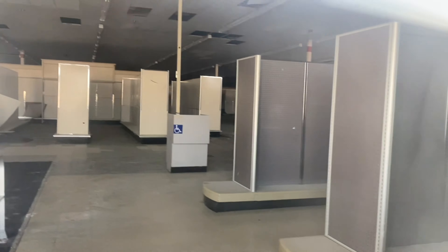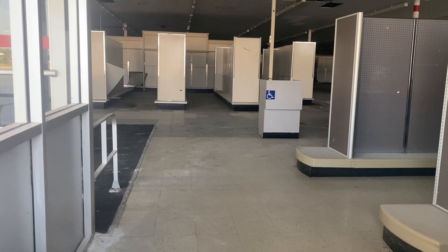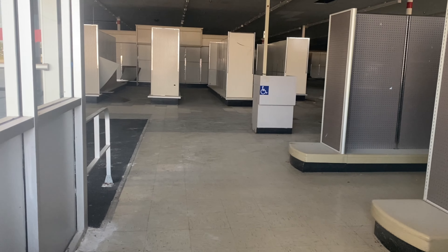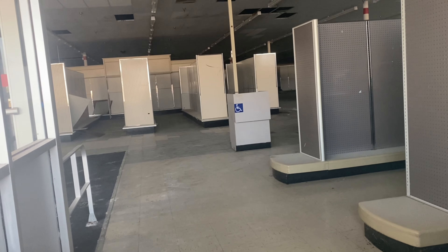Look at that. That just makes it feel even more — you get more of the feeling of a store when you see the shelves in here. That is amazing.